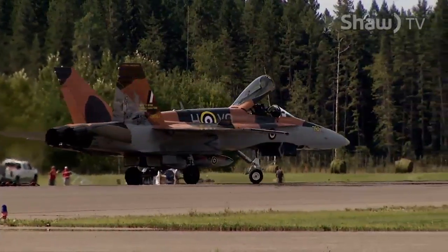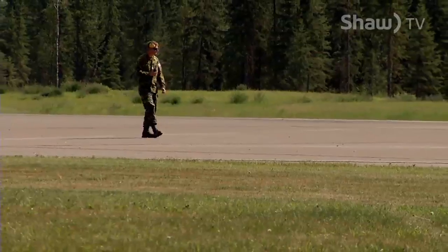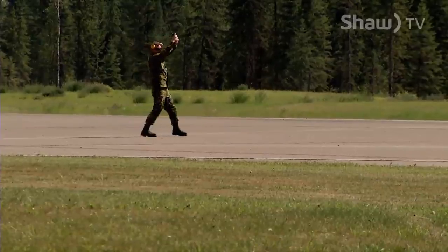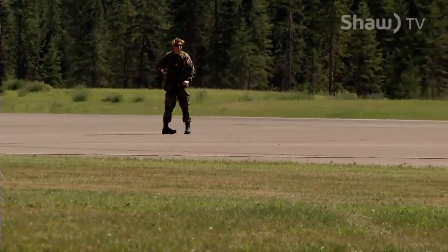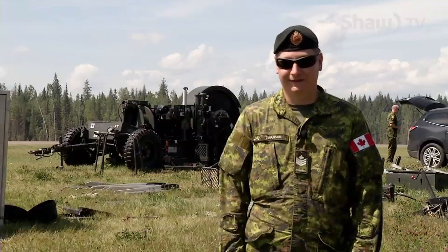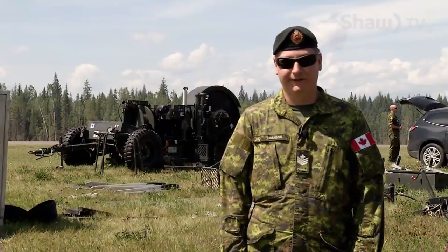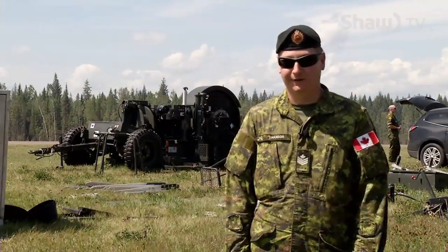Jason, on the other hand, is Canada's only certified team leader for aircraft arresting systems. I've been doing it off and on for about seven years now, but the last four years this is all I've been doing. We've been traveling around Canada, and we had a team go to Romania when the jets deployed over there and set up the gear there as well.